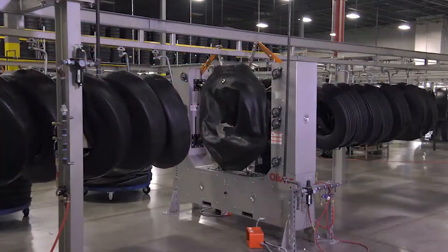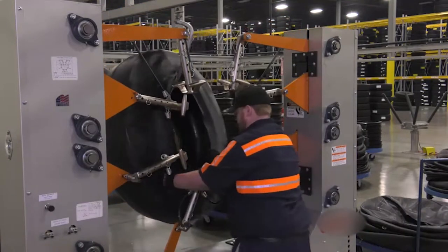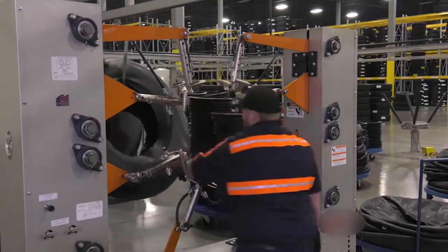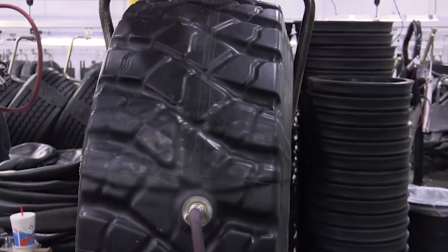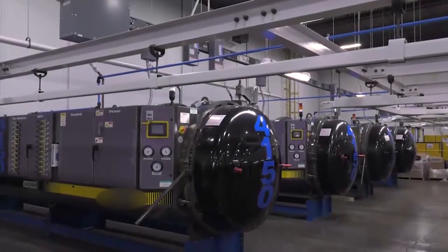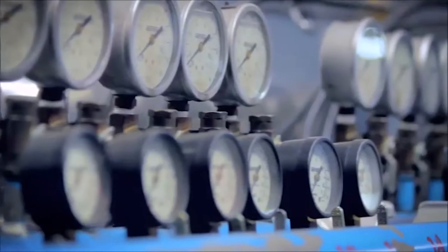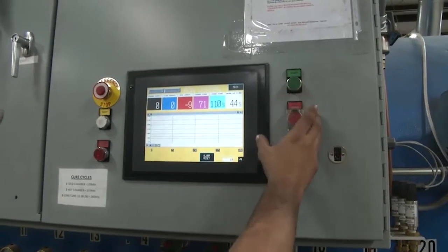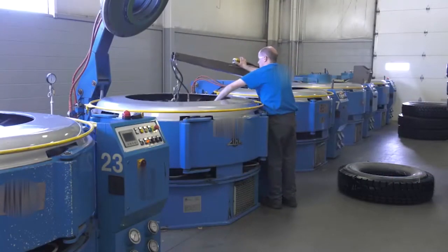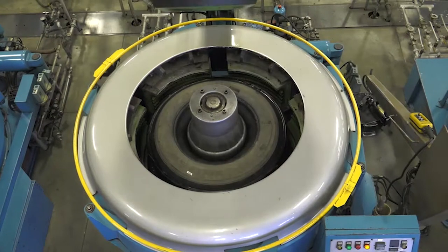Before a pre-cure retread can be transformed into a fully functioning tire, it must be placed in a rubber envelope and sealed at the bead. By pulling a vacuum on the envelope, pressure is created between the tread rubber and the casing. Pre-cure retreads are cured in large chambers that combine constant heat and pressure over several hours to vulcanize, or molecularly bond, the tread rubber to the casing. Mold cure retreads are placed in individual presses that use heated plates to cure the rubber and mold the final sidewall and tread designs. The casing is positioned in the press and then the rubber is vulcanized after heat and pressure are applied.